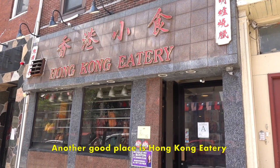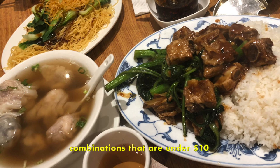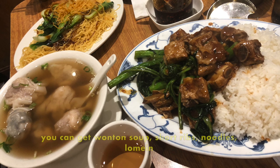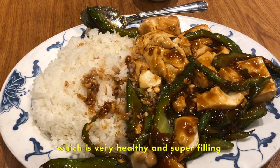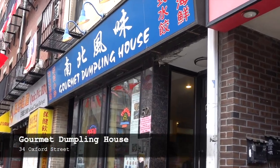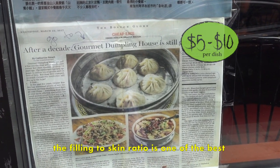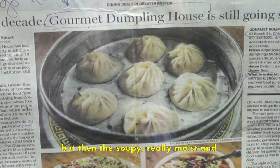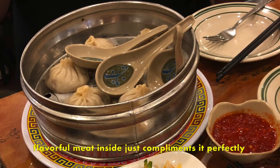Another good place is Hong Kong Eatery. I like it because they have really affordable combinations under $10 — you can get wonton soup, short ribs, noodles, lo mein. I also like the bitter melon and tofu dish, which is very healthy and super filling. A tourist favorite is also the Gourmet Dumpling House because they have some of the best soup dumplings. The filling-to-skin ratio is one of the best — very thin dumpling skin, but the soupy, really moist and flavorful meat inside complements it perfectly.